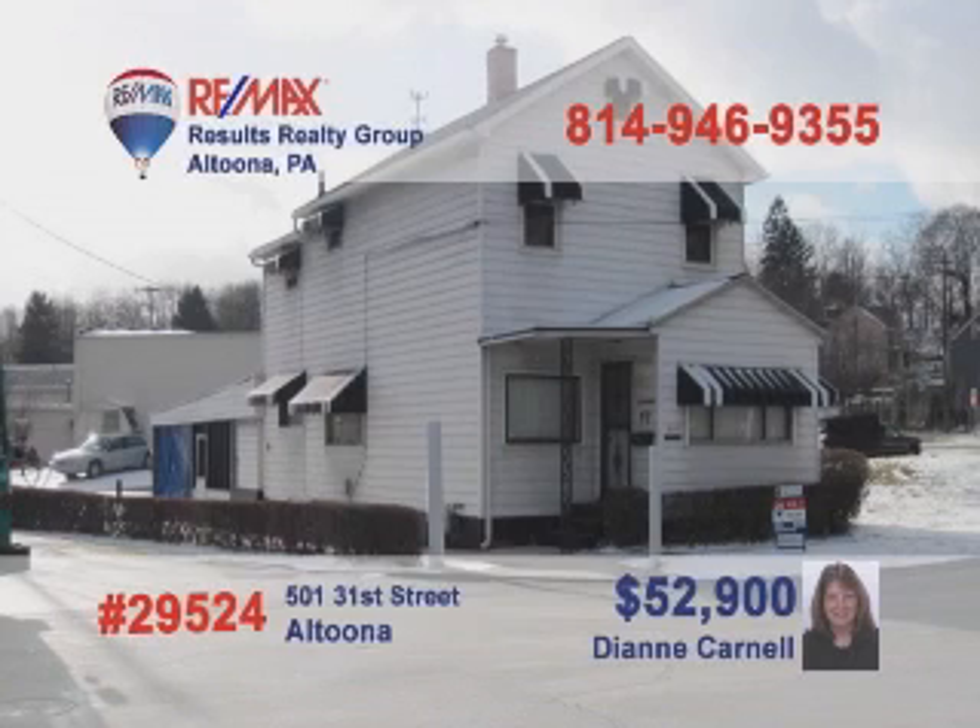Call Diane Carnell today and put the experience of a 25-year real estate veteran and licensed appraiser to work for you. This three-bedroom, two-bathroom home in Altoona would make a perfect family home or investment property. Features include a first-floor laundry, a newer roof and furnace, as well as off-street parking. Just a few blocks from Mansion Park, this is a great opportunity for first-time homebuyers or savvy investors. Call Diane to set up a tour.